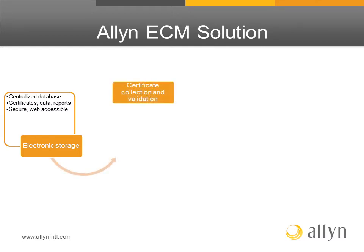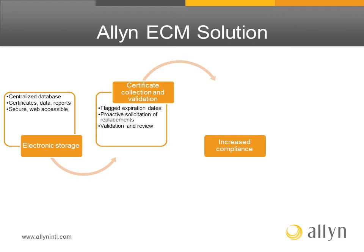In addition, Allen offers certificate collection and validation by reviewing and verifying which certificates are set to expire and when. Through proactive solicitation, replacement certificates are obtained from customers before expiration. Certificates are then reviewed and validated as received. This results in increased compliance.